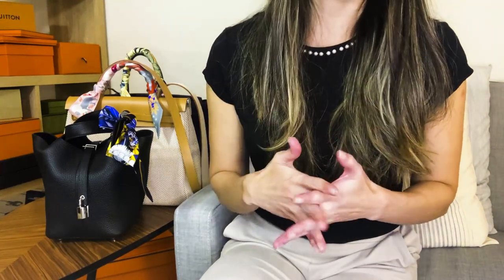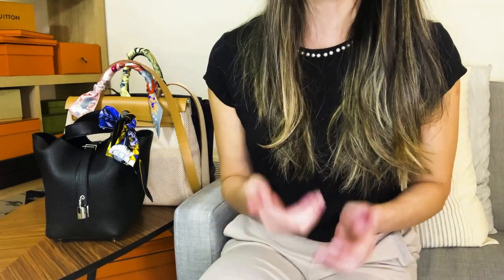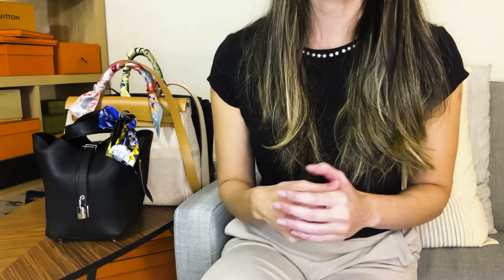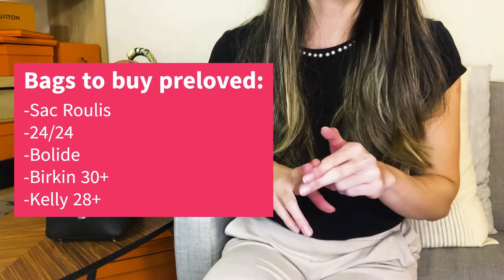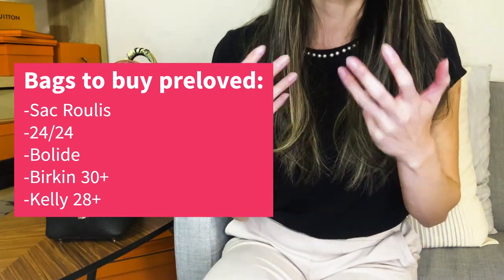For me personally, I'll be paying attention to the Birkin 30s and Kelly 28s. I find the Kelly 32 just a smidge too big for daily use and a little too small for work use. So as a quick recap, the bags to pay attention to on the pre-loved market are the Sac Roulis, the 24/24s, the Bleids, and the Birkins and Kellys in sizes 28 and up. The others just aren't worth paying above retail in my humble opinion.